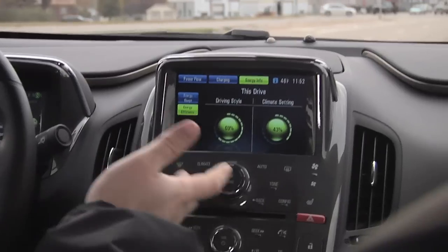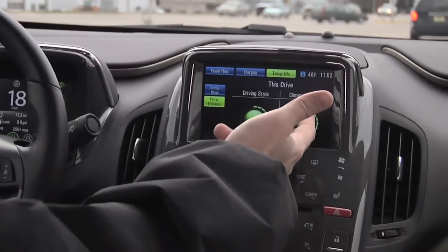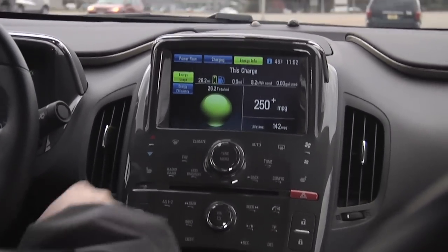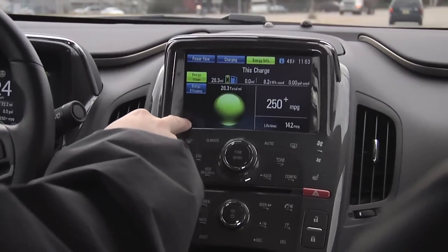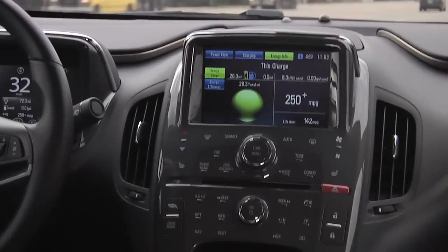Over here on my energy info screen — again, this is all touchscreen — it tells me how efficient my driving style has been, how much of the efficiency my climate settings are using, and energy usage gives me a breakdown of what I've been using for electricity. When the car is in park, there's a button called efficiency tips that will give you some tips on how to get the maximum efficiency out of your Chevy Volt.